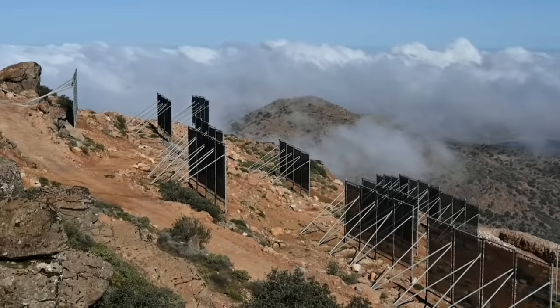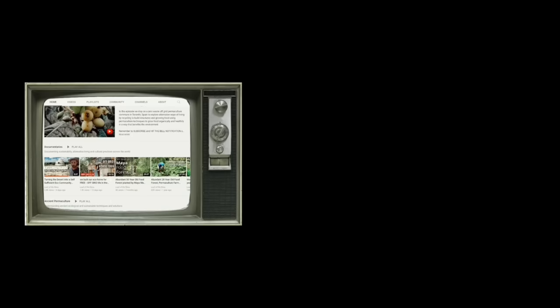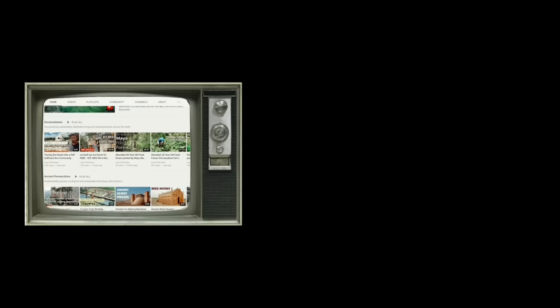If you enjoyed this video, make sure to tap the like button, and if you're new here consider subscribing with the notification bell on. Thanks for watching another video brought to you by Leaf of Life. We are a very small team dedicated to sharing educational and inspirational stories about sustainable and regenerative projects and solutions. If you wish to support our work so we can continue to make videos like this one, make sure to check out our links in the description.